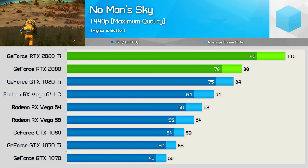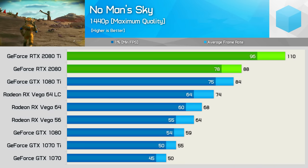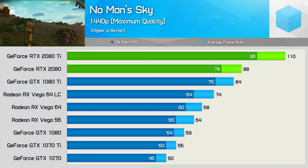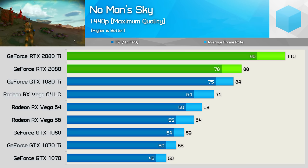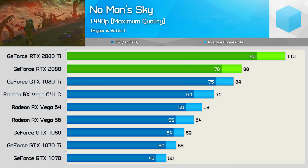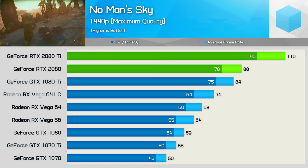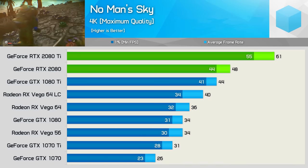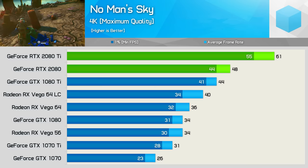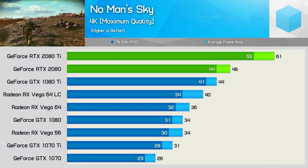For the first time ever, No Man's Sky has found its way into our benchmarks. Quite a few viewers requested we test with the title, and since it has been updated, apparently now it is actually pretty good. Performance with the new RTX graphics cards isn't bad either. The 2080 was a smidgen faster than the 1080 Ti, and this meant it was a whopping 49% faster than the 1080. At the very top of our graph is the RTX 2080 Ti, which offered a 25% performance bump over the standard 2080. Increasing the resolution to 4K helped the 2080 Ti extend its lead slightly over the 2080, now 27% faster, while the 2080 beat the 1080 by a slightly less impressive 14% margin.